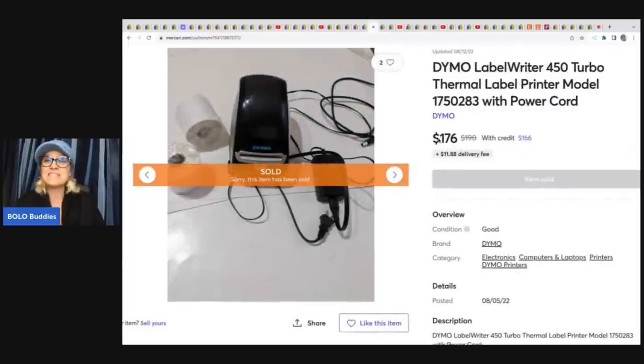The next item is this Dymo label writer. She upgraded to something else, so this was her own item — she had picked it up at a yard sale for $15, used it, and then decided to sell it. She sold it on Mercari for $176. It is the 450 Turbo model.